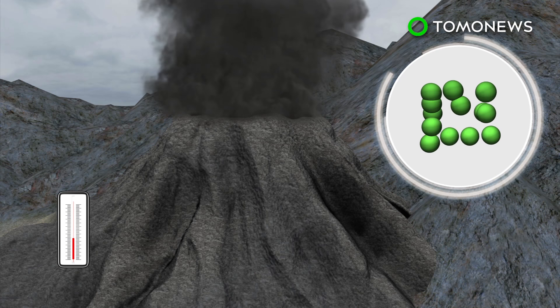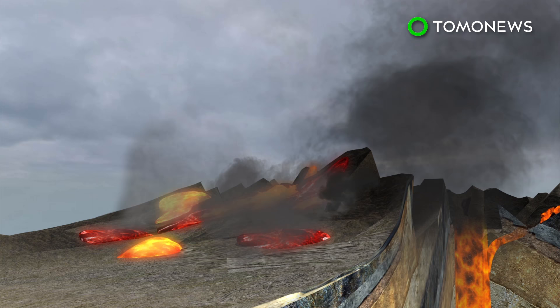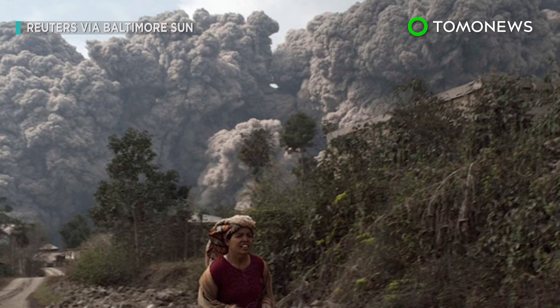There are generally two kinds of pyroclastic flow. The first type forms when an eruption column cools and the ash becomes too dense to maintain an upward thrust. The second type is rarer, and occurs when so much pressure builds up inside a volcano that it erupts laterally and boils over. The last known example of this is when Mount St. Helens in Washington State erupted in 1980.